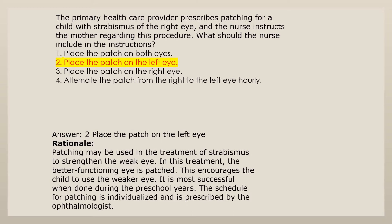Answer 2: Place the patch on the left eye. Rationale: Patching may be used in the treatment of strabismus to strengthen the weak eye. In this treatment, the better functioning eye is patched. This encourages the child to use the weaker eye. It is most successful when done during the preschool years. The schedule for patching is individualized and is prescribed by the ophthalmologist.